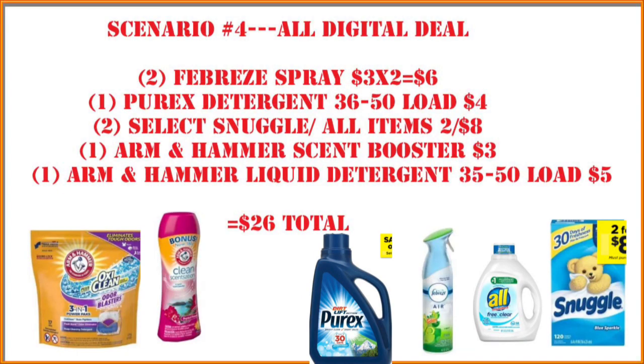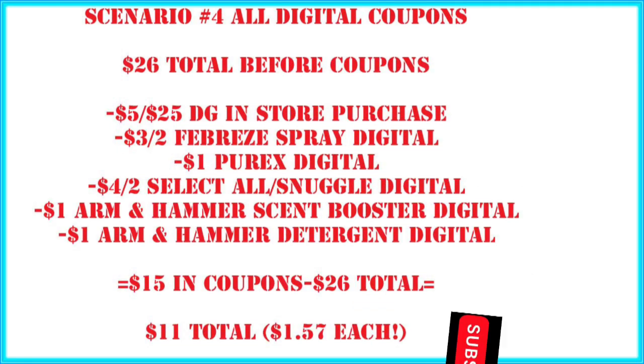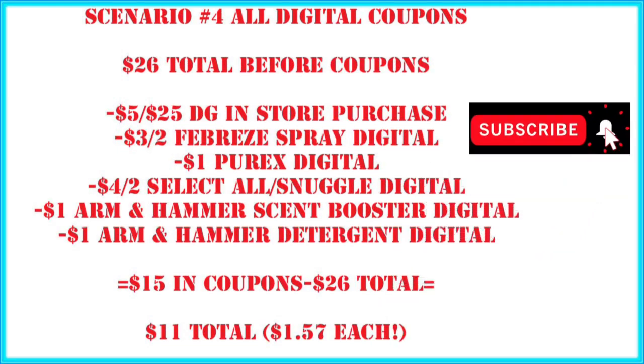Scenario number four is another all-digital deal for those who only have digital coupons. Grab two Febreze sprays at $3 each — that's $6. One Purex detergent 36 to 50 loads for $4. Two all or snuggle items of your choice. One Arm & Hammer scent booster and one Arm & Hammer liquid detergent for $5. We're at $26 before coupons. All-digital coupons: $5 off $25, $3 off two Febreze spray, $1 Purex digital, $4 off two all/snuggle digital, and the two Arm & Hammer digitals. That's $15 in coupons — $11 out of pocket, or $1.57 each. All coupons are digital and will be on your Dollar General app.